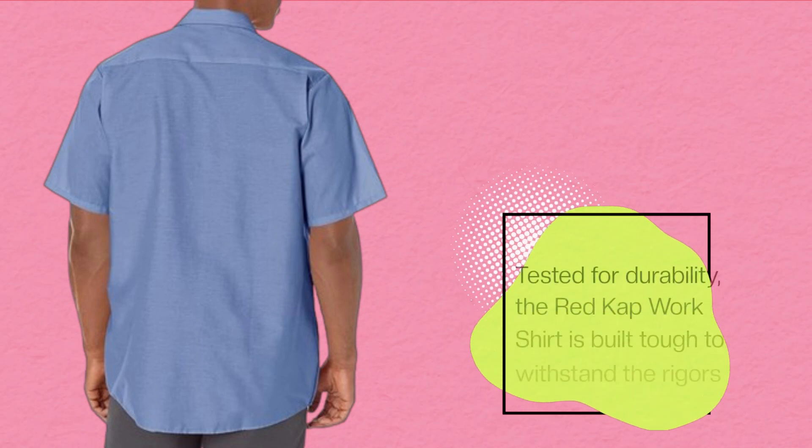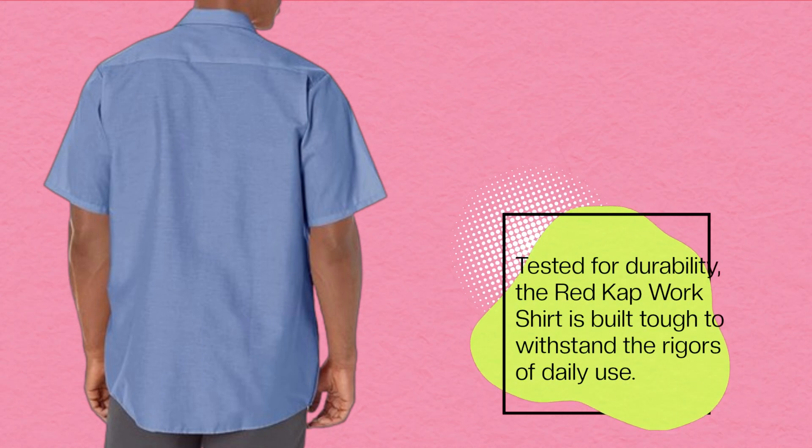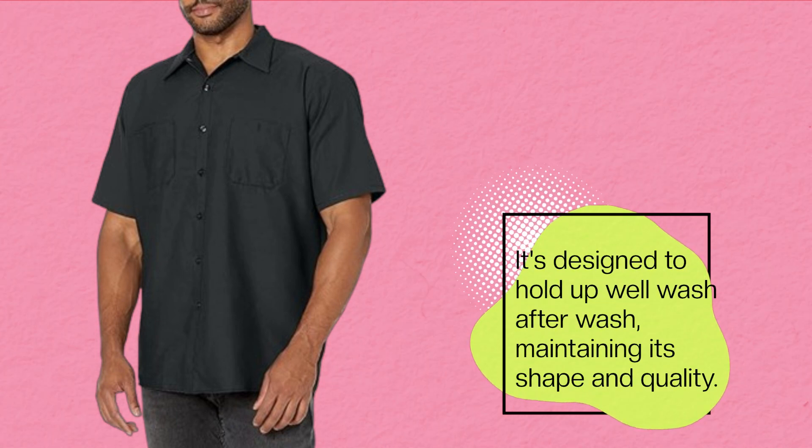Tested for durability, the Red Cap Work Shirt is built tough to withstand the rigors of daily use. It's designed to hold up well wash after wash, maintaining its shape and quality.